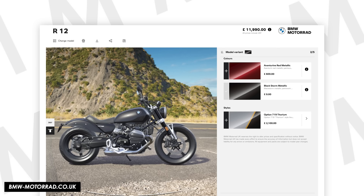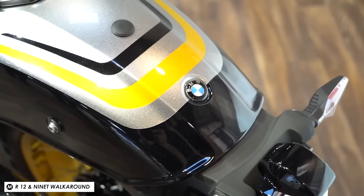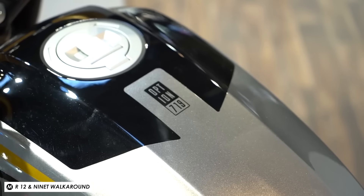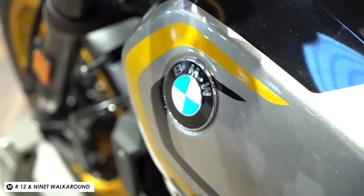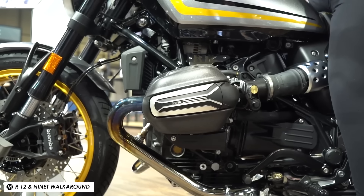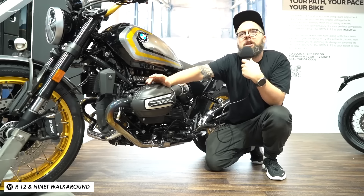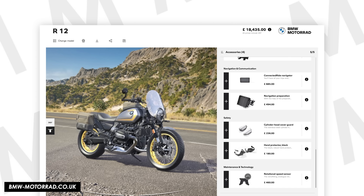The base model comes in a stealthy black. I borrowed the aventurine red metallic, which looks quite classy, or if you want something with a kick there's the Option 719 Thorium with a graphical design on the tank and Option 719 billet parts like the cylinder head covers, billet contact points and mirrors. There are a few different seats, cast wheels, spoke wheels, gold spoke wheels, a windscreen, soft luggage and a couple of different exhausts. So while you'll still have to go bespoke custom if you want something wildly different, you can go from something pretty simple to something more wacky and decked out.